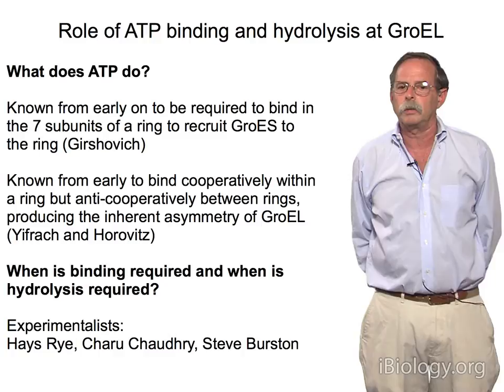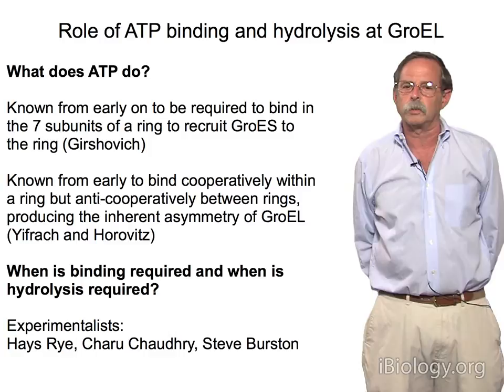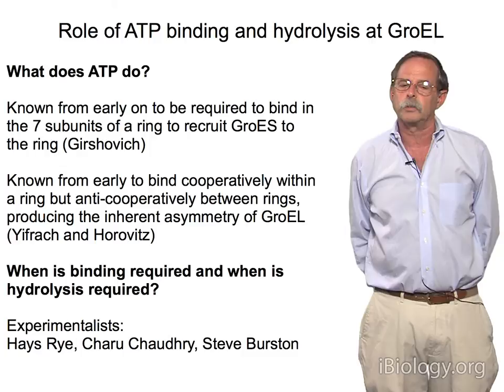I'd also like to take up the issue of when binding is required and when hydrolysis is required, as there are distinct actions of binding and hydrolysis. I want to acknowledge the experimentalists involved: Hayes Rye, a postdoc in the lab; Charu Chaudhry, a student shared with the Paul Sigler group; and Steve Burstyn, also a postdoc in the lab.